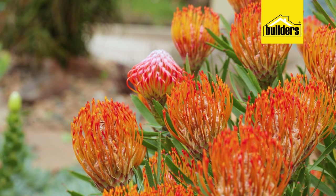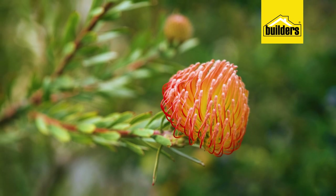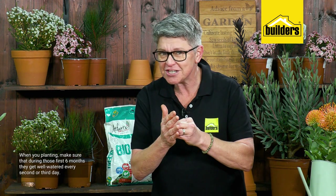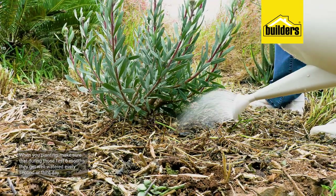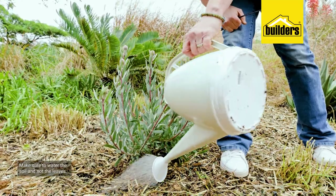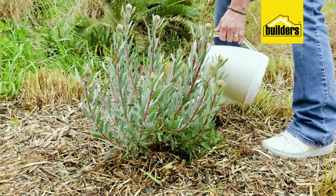Although pincushions are really drought tolerant — we see them growing on those rugged mountain slopes of shale and rock with nobody standing there with a watering can — that's because they've had time to set their roots and become established, and that is the trick. Once established, you can literally sit back and watch them grow. It's very important that in the first six months you make sure they get well watered every second or every third day; never let them dry out. When I talk about watering, I mean watering the soil and not the leaves.